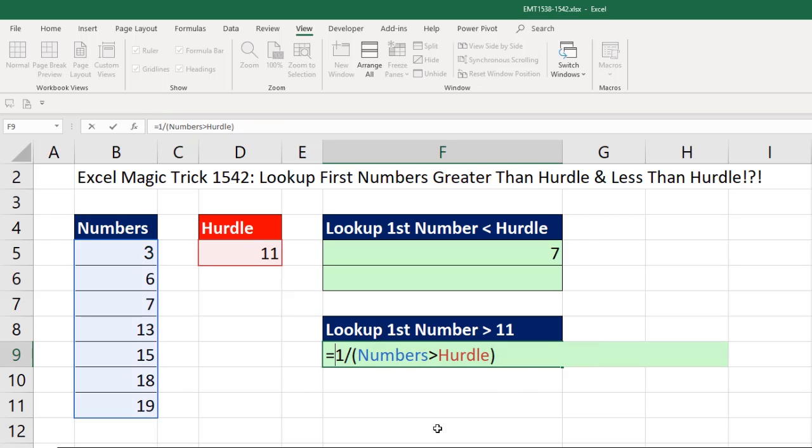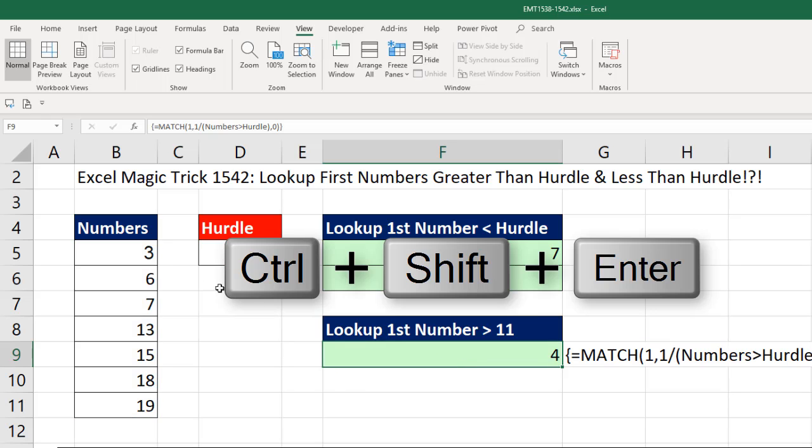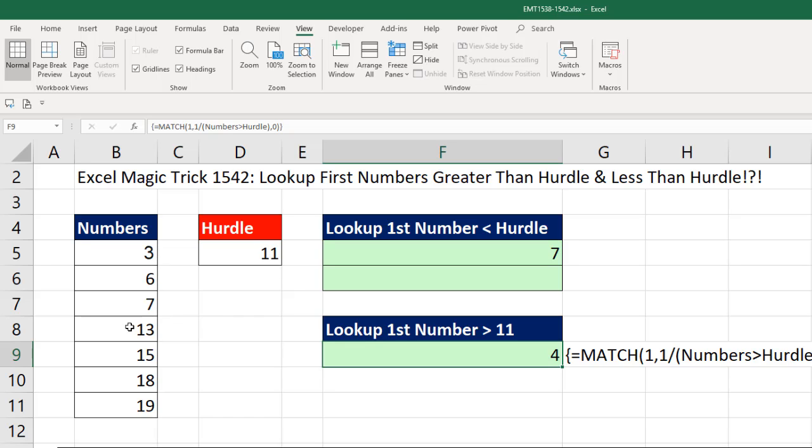We can't use LOOKUP here because LOOKUP only does approximate match. So here we're going to use INDEX and MATCH. Lookup value for MATCH is 1, comma, there's the lookup array, comma. Here's the trick for finding the first value when there are duplicates — exact match, 0, close parentheses. MATCH, unlike LOOKUP, cannot calculate this array operation in the lookup array argument correctly unless we use the special keystroke Control-Shift-Enter. MATCH will deliver the relative position — if I enter this with Control-Shift-Enter, it tells me 4, which is the position of the item we're trying to look up.